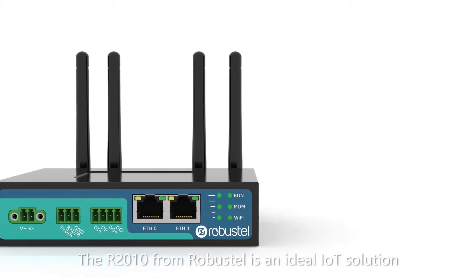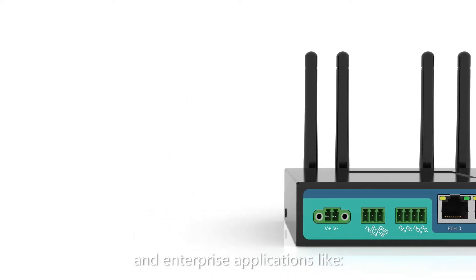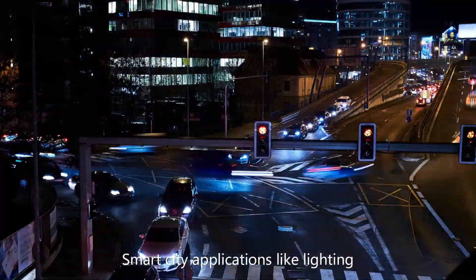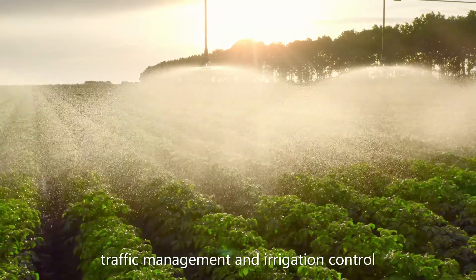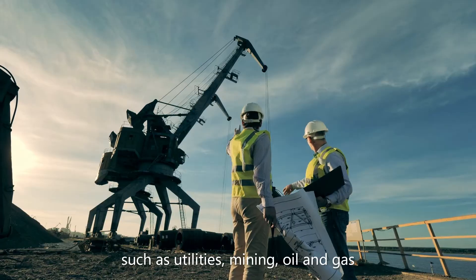The R2010 from Robustel is an ideal IoT solution for providing wireless connectivity to industrial and enterprise applications like factory automation, PLC control and access to HMI. Smart city applications like lighting, traffic management and irrigation control. Environments requiring ruggedized connectivity such as utilities, mining, oil and gas.